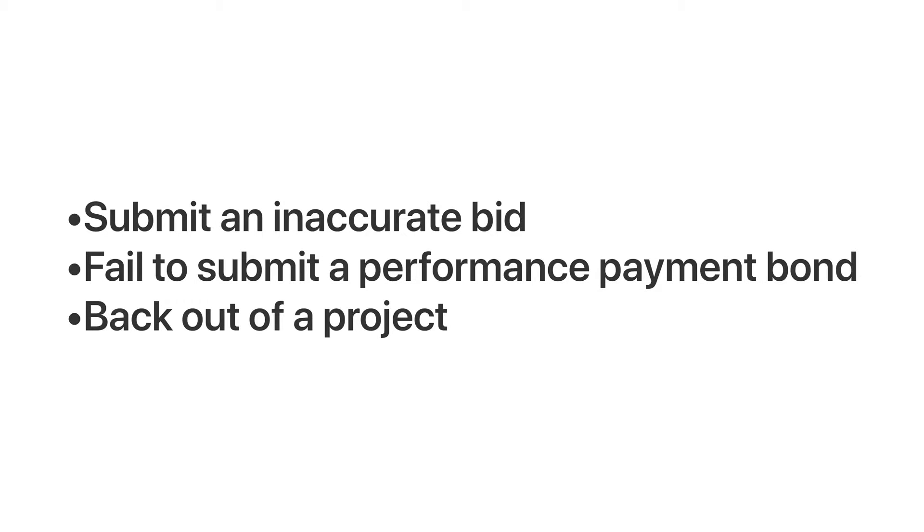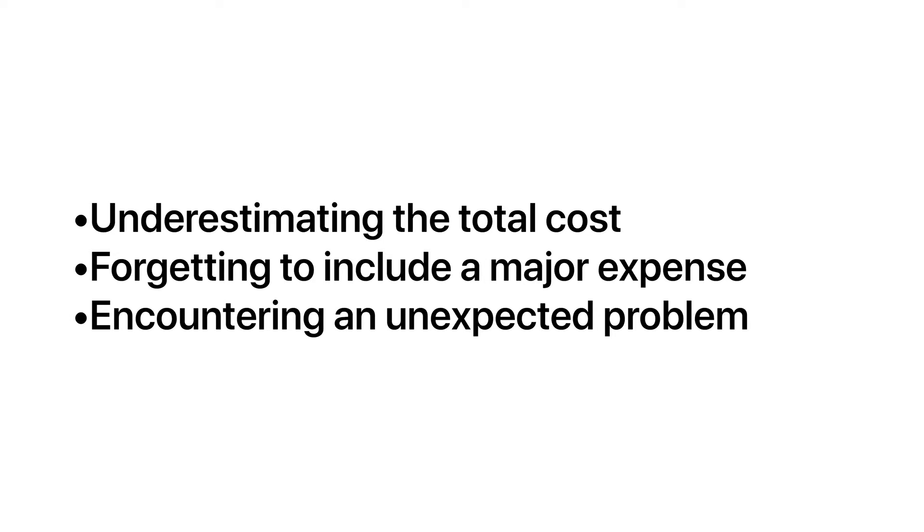You could be held liable if you submit an inaccurate bid, fail to submit a performance payment bond, or even back out of a project. Things happen that can make it difficult for you to fulfill bid terms and conditions, such as underestimating the total cost, forgetting to include a major expense, or encountering an unexpected problem.